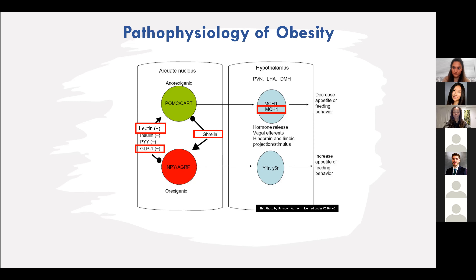We have the drug setmelanotide, which was recently approved — and is still in clinical trials — for patients who have those rare genetic mutations causing genetic obesity. Those areas of science can really target appetite regulation to limit food intake and decrease hunger. Some of the other pipeline medications we'll discuss actually have the opportunity to increase energy expenditure, which none of our currently utilized medications do.